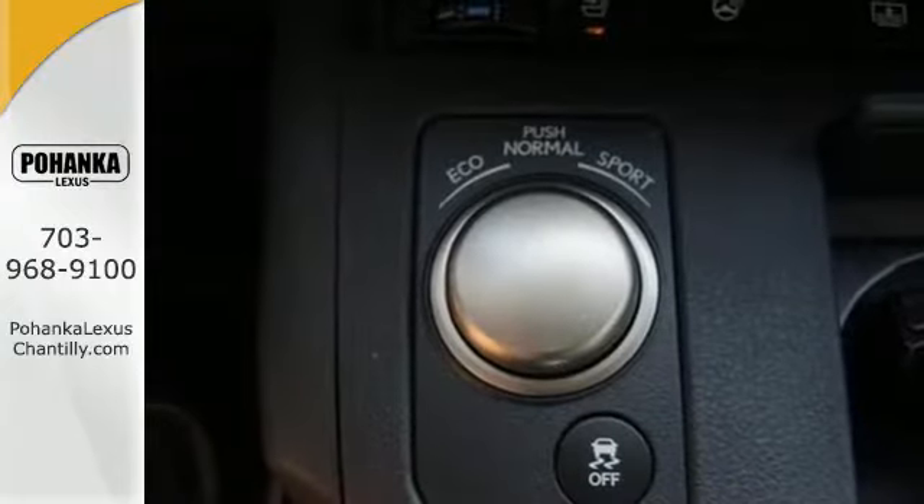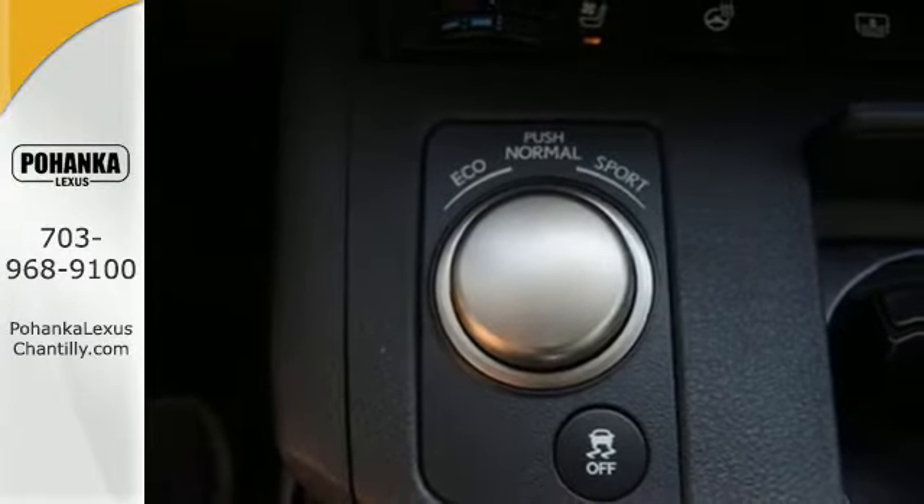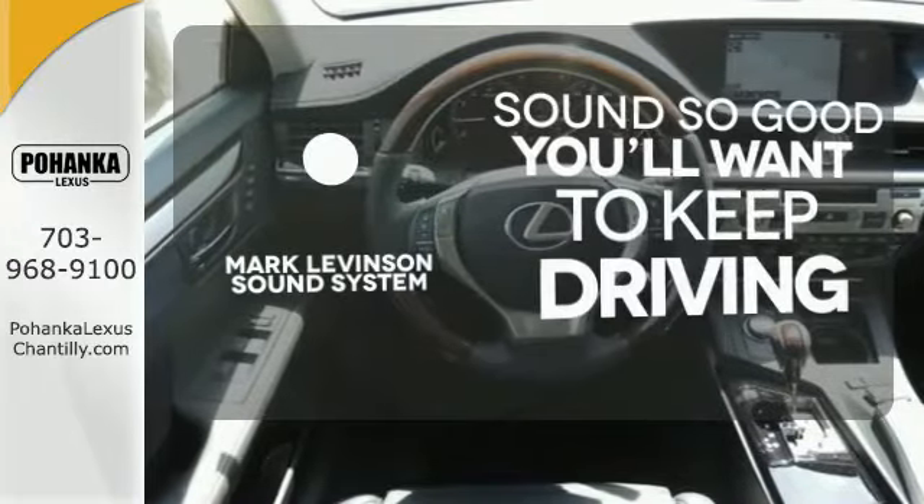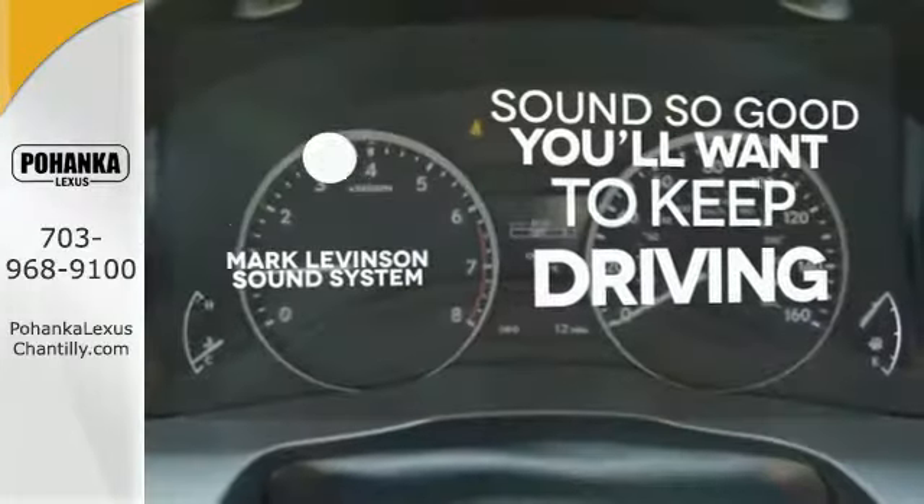Your passengers will rave about luxurious amounts of legroom and the view through the moonroof. Your favorite music has never sounded better thanks to the Mark Levinson sound system.